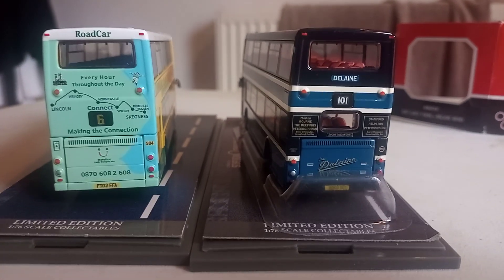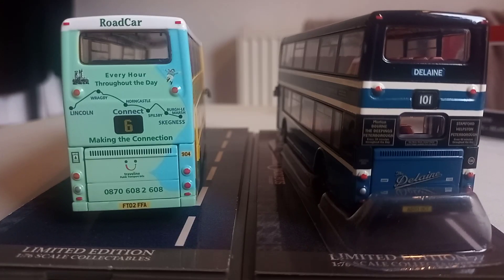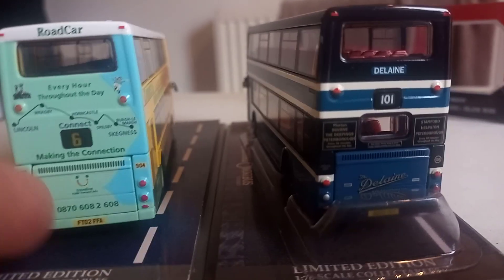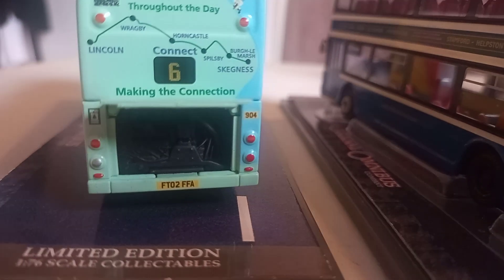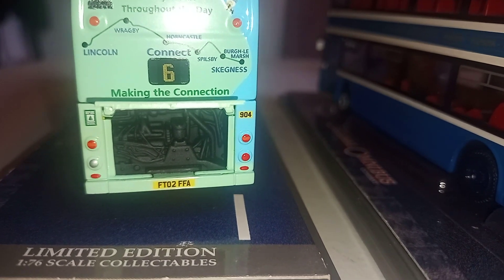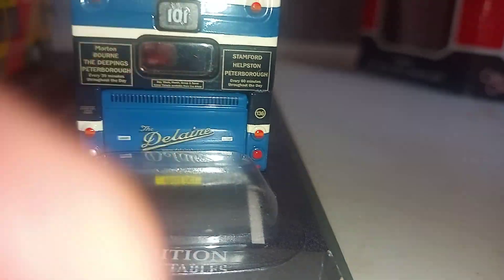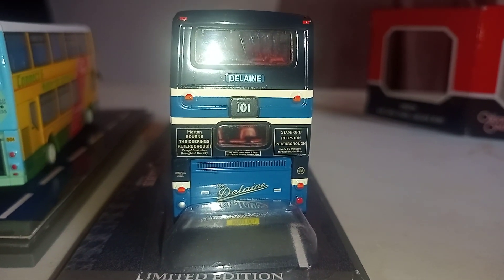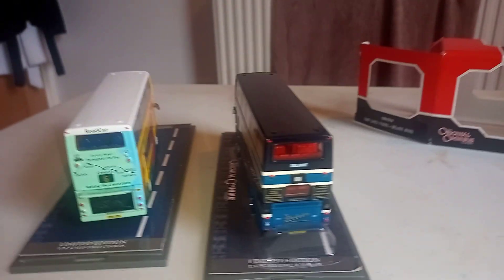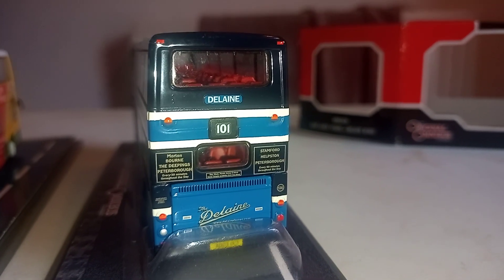I'll just put the road car model aside for comparison. They do both have an opening bonnet panel. I'll just open the panel there. I'm going to unscrew the bus off its base so I can show you the engine, because there was one YouTube user who did a video of this several years ago but didn't have the screwdrivers to unscrew it off the base. I'm going to pause this video and then show you the engine inside the bonnet.